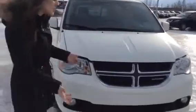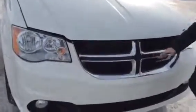Up front here you do have the typical Dodge style. You do have the chrome accents on top of the white, so it looks amazing — it looks like a super luxurious van.